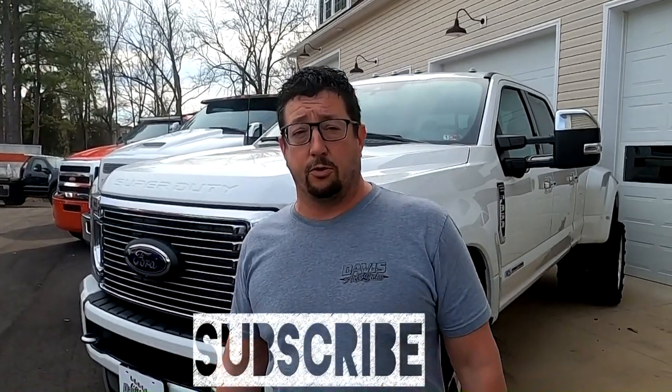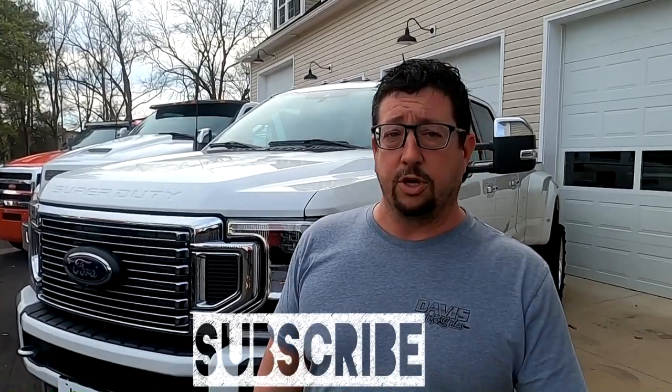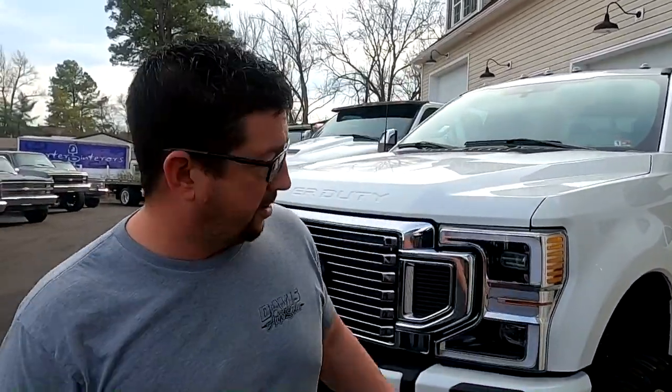All right guys, welcome back to Davis Drives — another cool video for you today. You will see in the background some other exciting stuff, so make sure you are clicked and subscribed. We're getting close to our 10,000 viewer giveaway; if you haven't watched that video yet, make sure you do so you understand how you can win. Square bodies in the background — whole separate video — but we're going to talk about some really sweet trucks right now.